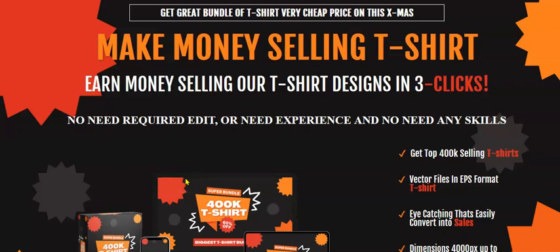You only have to pay $30. I'm not going to pressure you, but if you really want to make money through t-shirt designs in just three clicks, then you are going to make money by selling t-shirts. If you are in the t-shirt industry, these designs are going to work for you, and if you want ready-made designs for your t-shirt business, this is very, very useful to you.